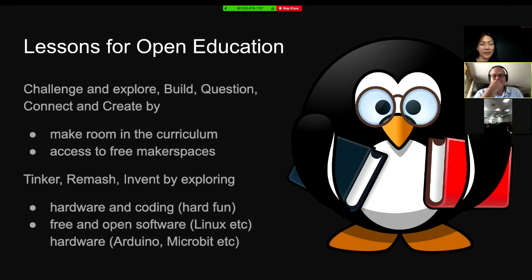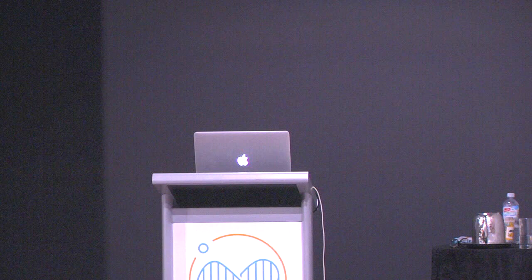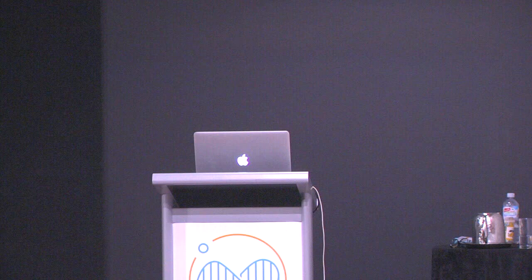Do you have any questions for Roland? He ran a lot of these pop-up makerspaces last year. At the end of the day, the way to educate the public is to get them to touch and feel and then ask questions through that. Thank you very much.